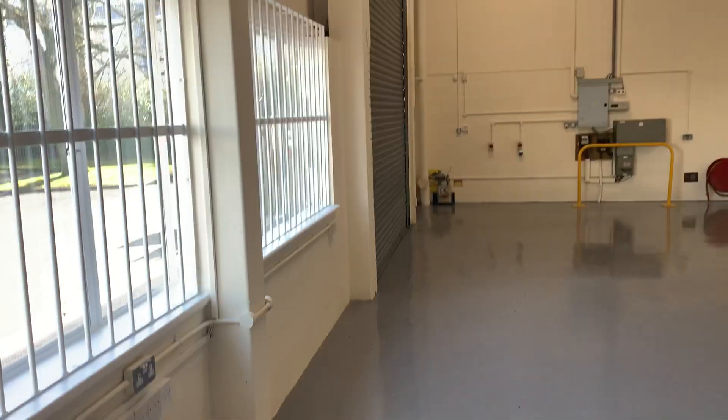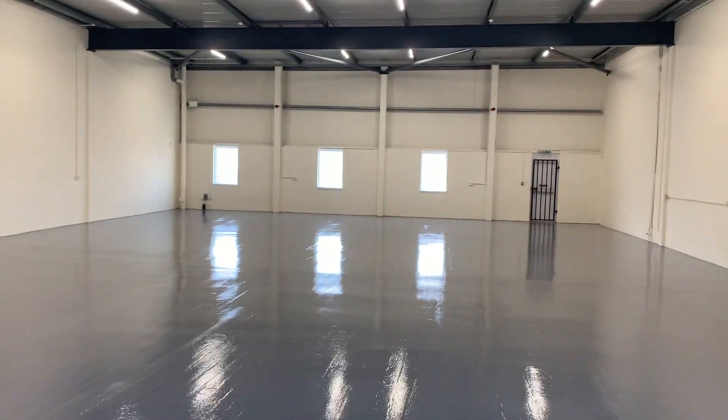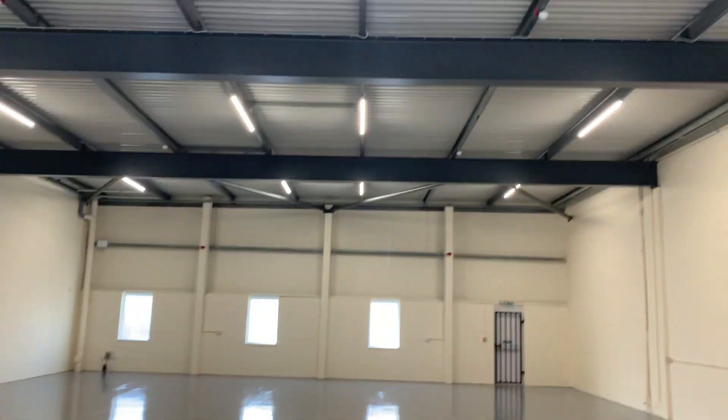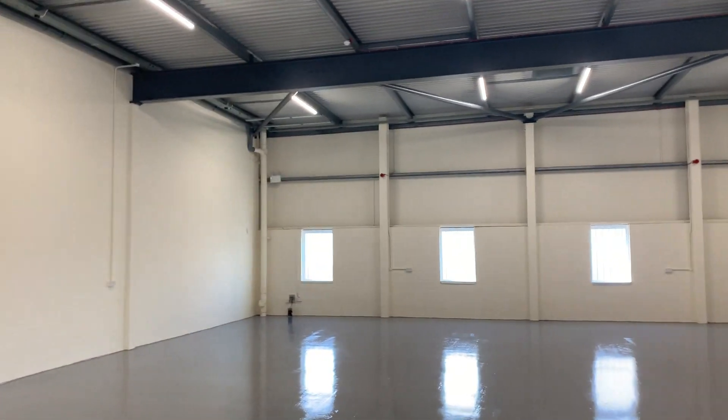Let's look at the main thing first — we're into the fully refurbished factory warehouse. Very shiny painted floor, which we like. New LED lighting. Nice and lofty if you swing around.